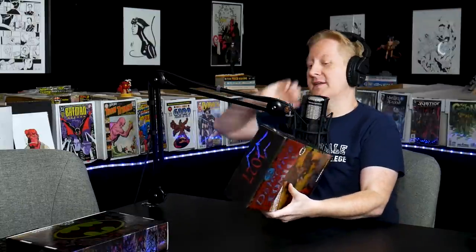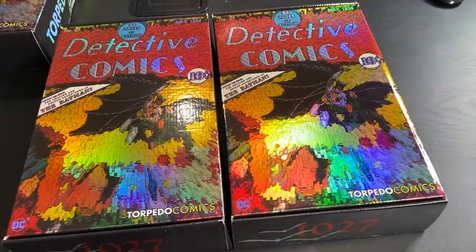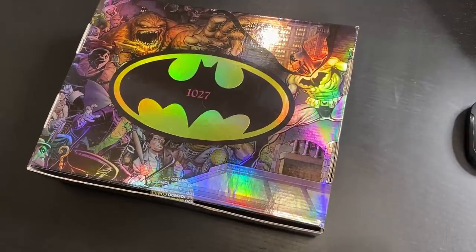These are gonna be giveaways — not just in this video but in future videos on the channel. Let's do the two small ones first. These boxes are amazing, absolutely astounding — they are shiny. Detective 27: a thousand appearances of the Dark Knight. This is some next-level boxage happening right here.